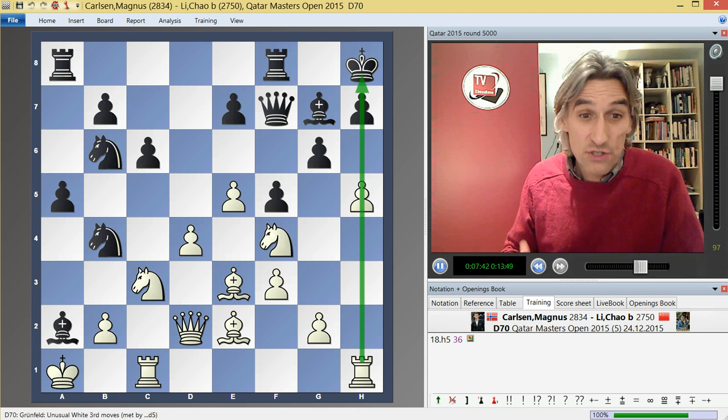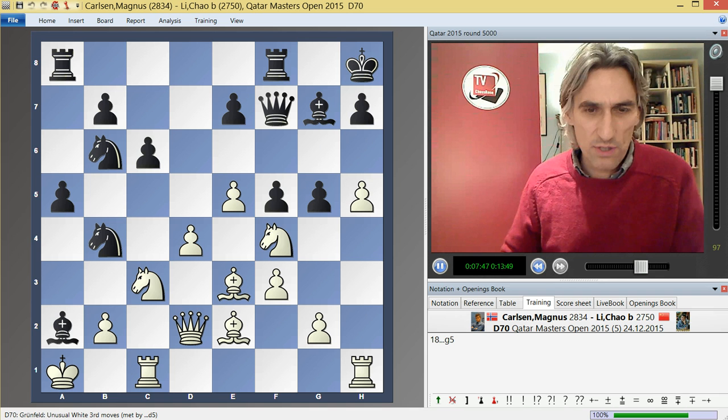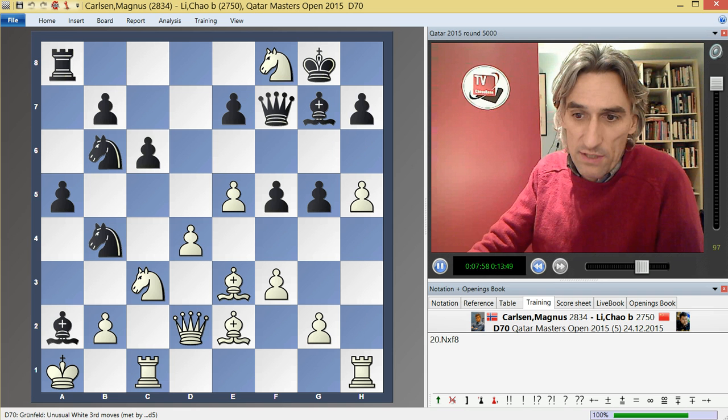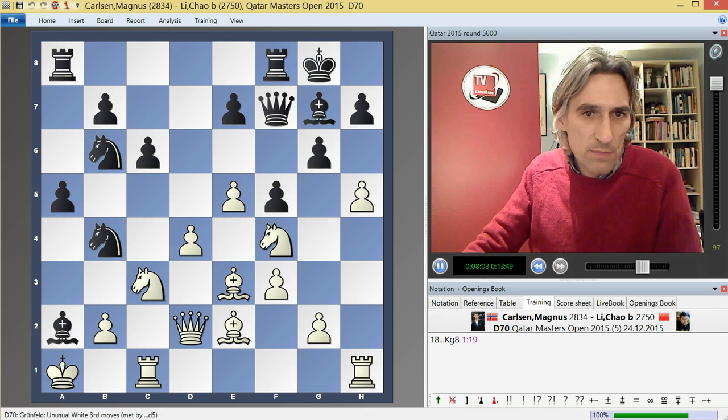He's basically judged that his attack is going to be faster than black's. If black tries to keep the position closed with g5, then knight g6 is very strong — obviously that can't be taken because of a nasty discovered check winning the queen. So king g8 and knight takes, and this should be good for white.